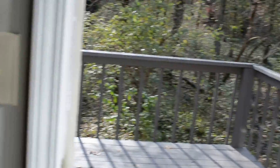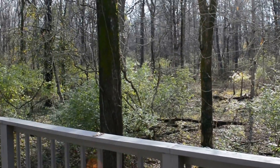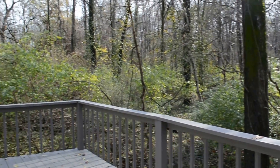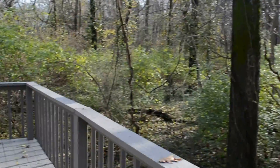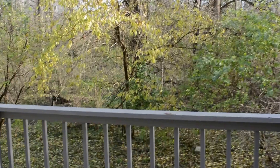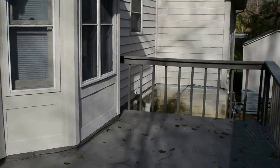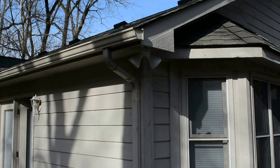We'll head out to the back — this is the cool part. Got a really nice deck back here. This home is on about an acre, all wooded back here. This deck wraps around. Very secluded back here. Got the air conditioner and the storage shed as well. And here's the back of the home.